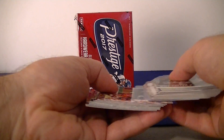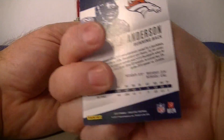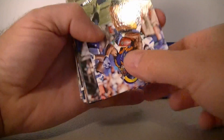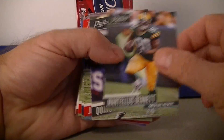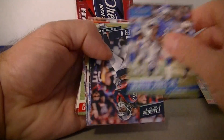Let's go ahead and start with that hanger pack — 30 cards. I'll bring some cards from the back to the front. There's the base design this year, not a bad looking design. Prestige, pretty basic. There's the back. CJ Anderson, Blount, Carson Palmer, Todd Gurley, Tony Romo, Bennett, Quincy, Jeremy Maclin, Chris Hogan, Marvin Jones Jr.